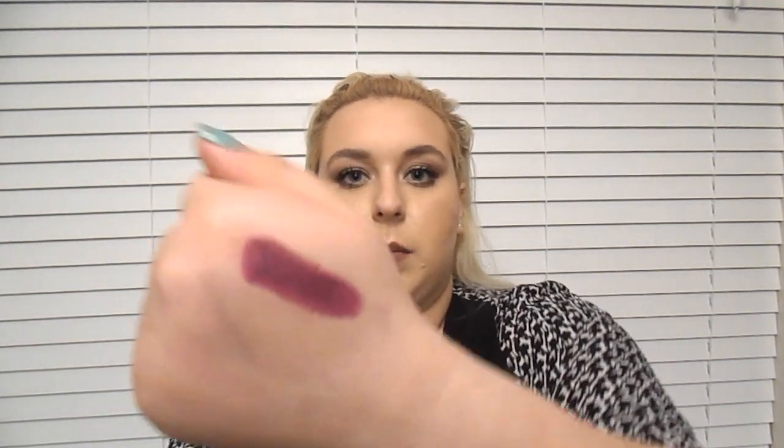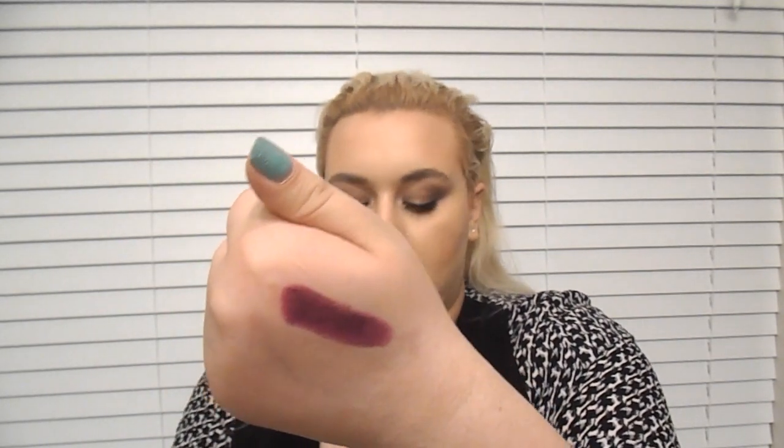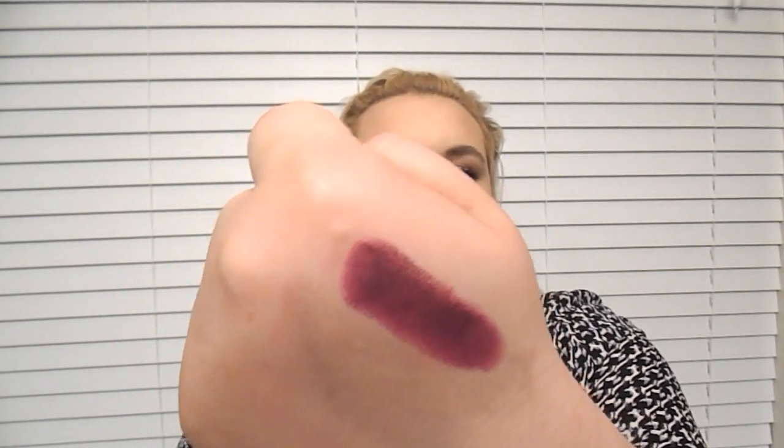For my higher-end products, all three are MAC lipsticks — my favorites, and I believe they are all permanent collection, not limited edition. I also have a MAC lip liner as well. The first one I got last year is Heroin by MAC, which is very similar to the Revlon lip balm I just showed you. It is matte, so I would definitely recommend putting on a lip balm before you apply it, but the color is super pretty.